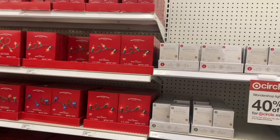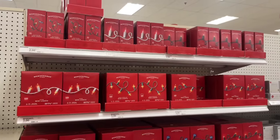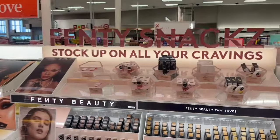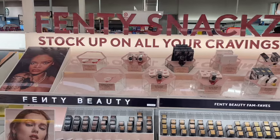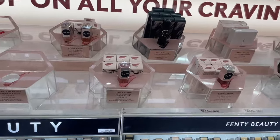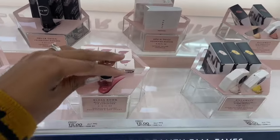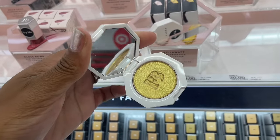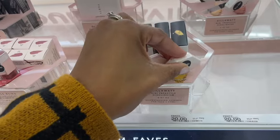More Christmas items are on the way — probably about another week. Now, this is the Fenty Snacks line at the Ulta inside Target, released around October 1st. It's essentially all of their regular products just in a smaller portion size. They have things like the Gloss Bomb and the Killawatt highlighter — still gorgeous, just in a smaller package.